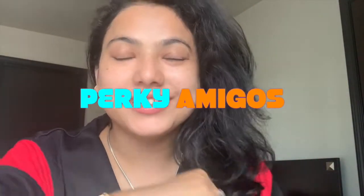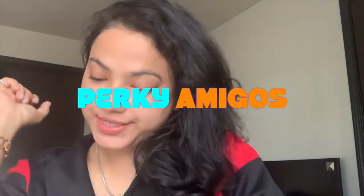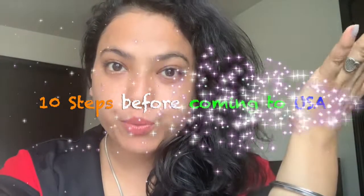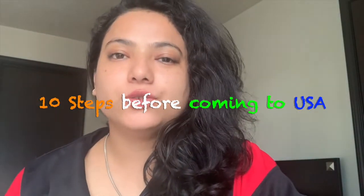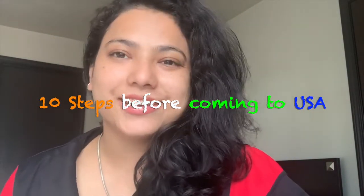Hello, you beautiful people out there. Welcome to Parky Amigos. Today we'll start with a topic called the 10 points of what you should do before you come to the USA — the steps you need to follow when you are in your home country, whether in India or any other country, and you're moving to the West.